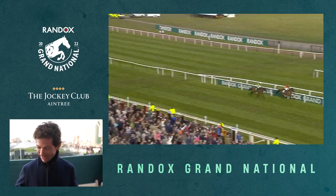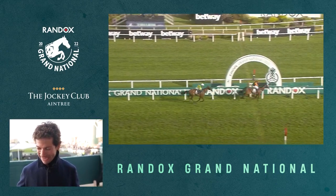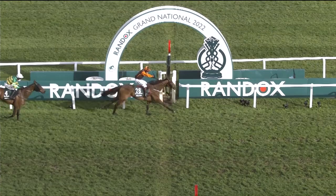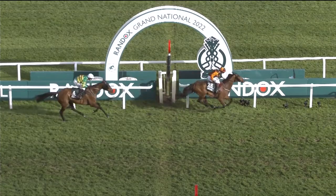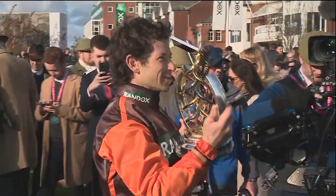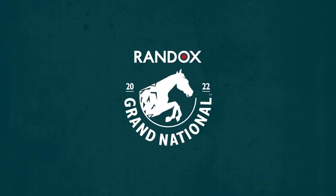How are you physically feeling after four miles? Like you're so full of adrenaline, so full of a buzz — you can't believe it and could go around and do it again. This is the Randox Grand National. The world is watching.